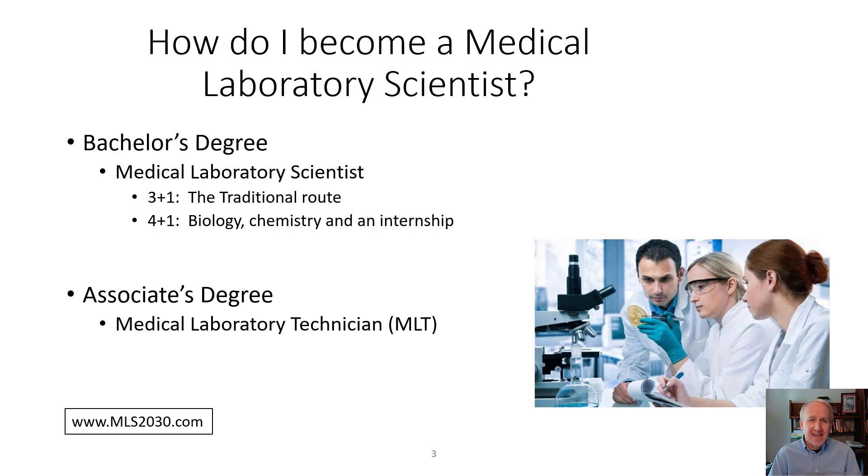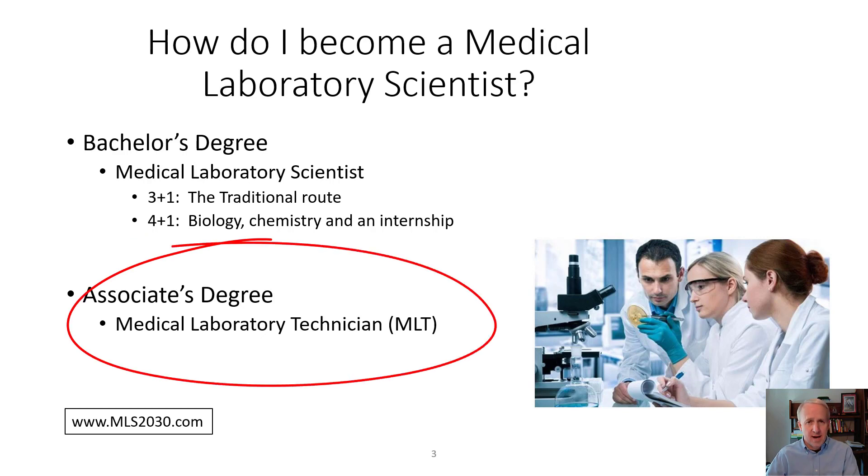The associate's degree offers similar training but not in the same depth, and is a two-year program. The first year at a community college covers general education and some science courses. The second year is a combination of medical laboratory courses plus an internship in a hospital or reference lab.